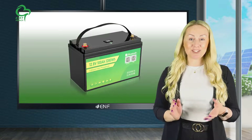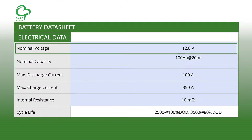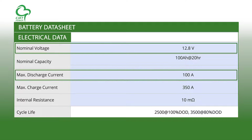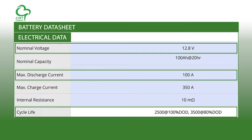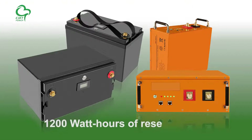CBT Power is proud to take part in this push through its 12.8V lithium-ion phosphate battery. This product comes with an astounding 100Ah capacity and a life cycle of 2,500 at 100% depth of discharge. Relative to a home photovoltaic system, this battery stores 1,200Wh of reserve power.